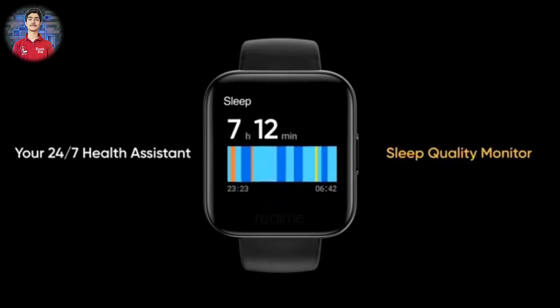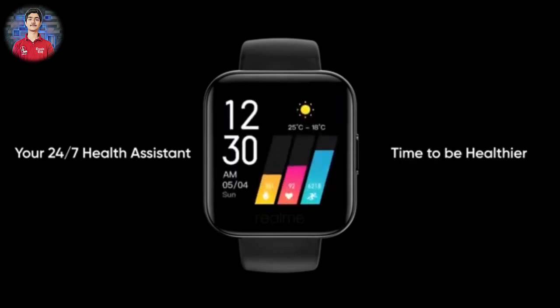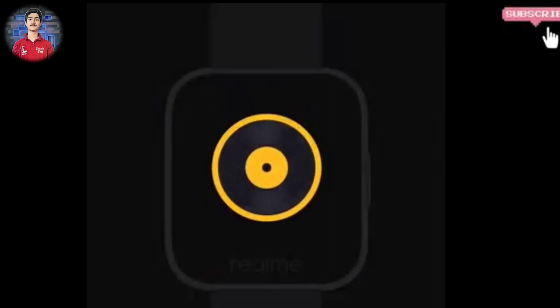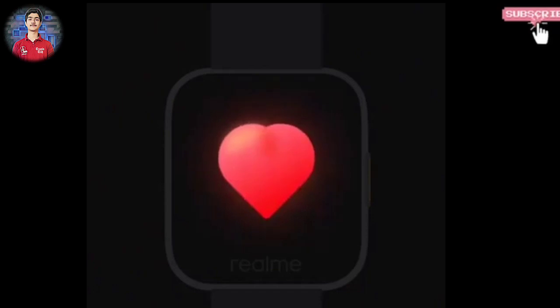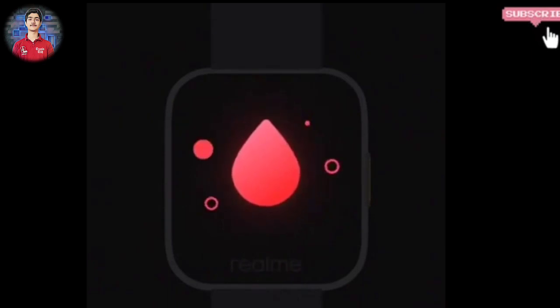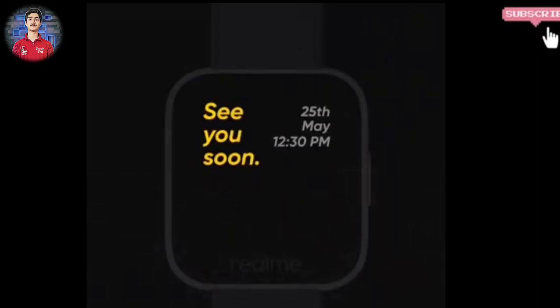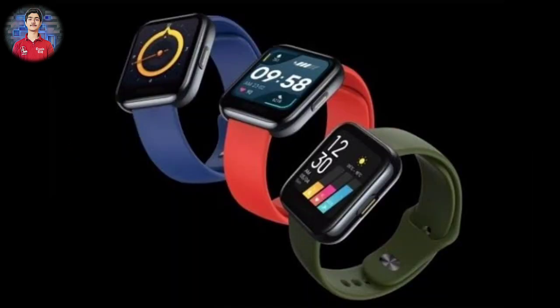There are some very good features on this smart watch. You get a heart rate sensor and SpO2 monitoring, which measures your blood oxygen level — a very interesting health-related feature. The display is very bright at 380 nits, and you get IP68 certification, making the smart watch waterproof as well. Overall it is a feature-loaded smart watch priced at 3,999 rupees, making it great value for money.